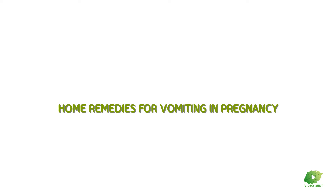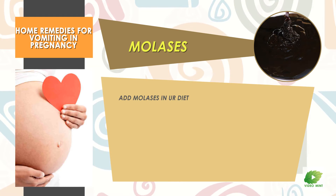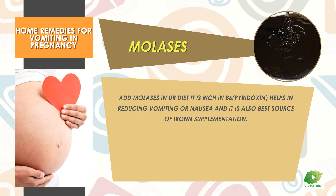Home Remedies for Vomiting in Pregnancy. Molasses: Add molasses in your diet. It is rich in B6 pyridoxine, which helps in reducing vomiting or nausea, and it is also a best source of iron supplementation.